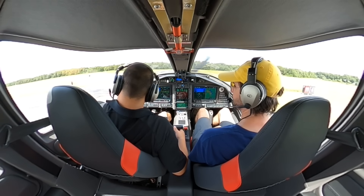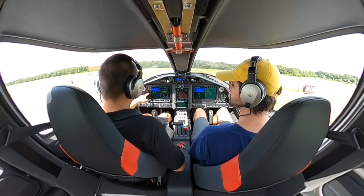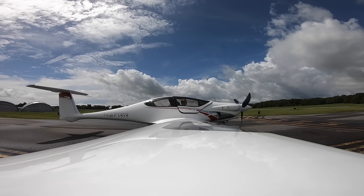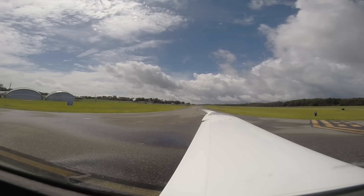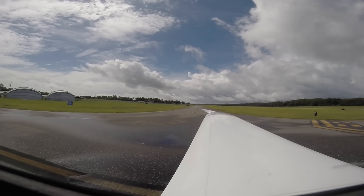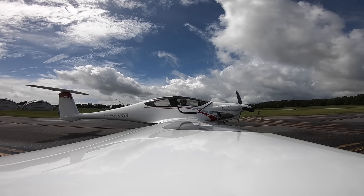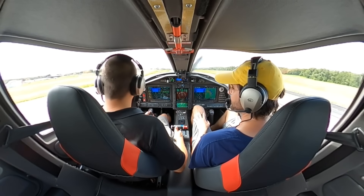Throttle to 2,000 RPM. Oil pressure's in the green. We hit 2,000 exactly — cycling the prop three times, checking inverse manifold pressure and RPM, checking oil pressure dip and increase. Flaps to 15, excellent. Engine parameters are good. Flight controls — thumbs up, ailerons up, down, up, down — fly the box. You can actually see your elevator moving back there. Any questions? No questions. Ready for takeoff. Inverness, Panthera, departing runway 19, Inverness.